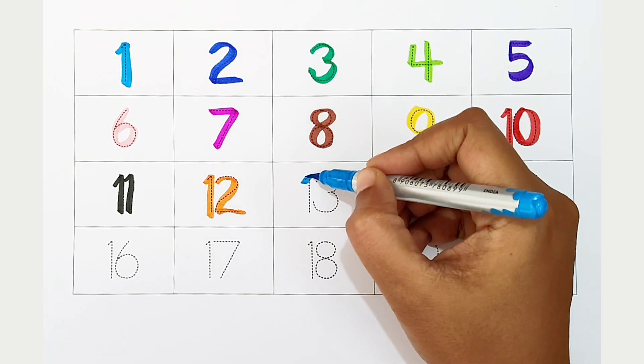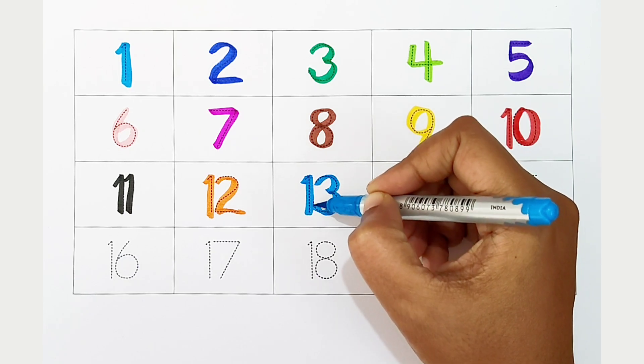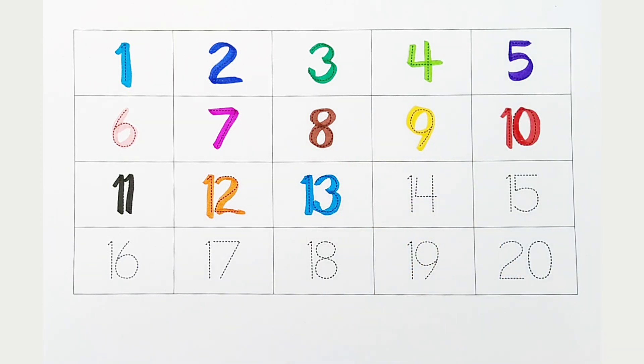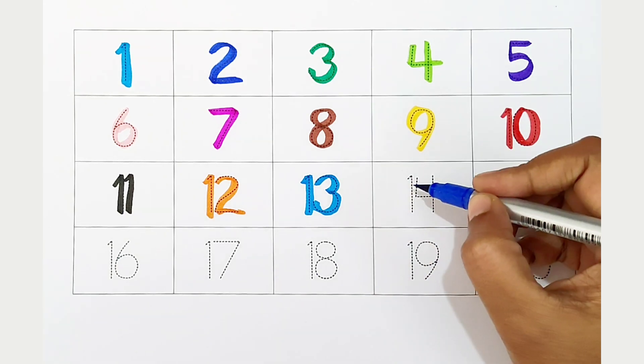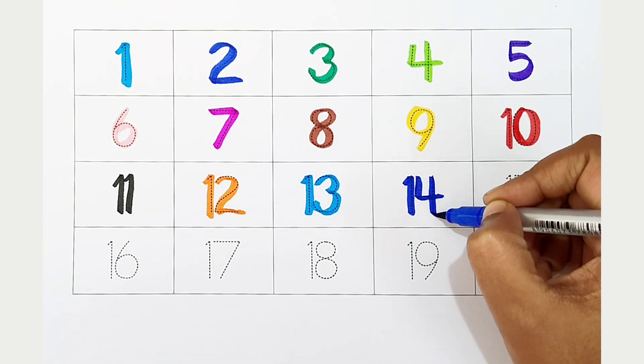Thirteen. Light blue color. Thirteen. Light blue color. Fourteen. Dark blue color. Fourteen. Dark blue color.